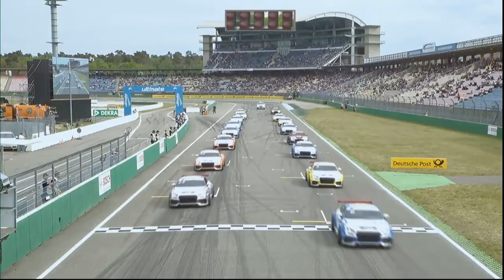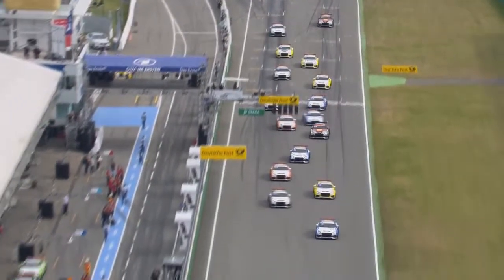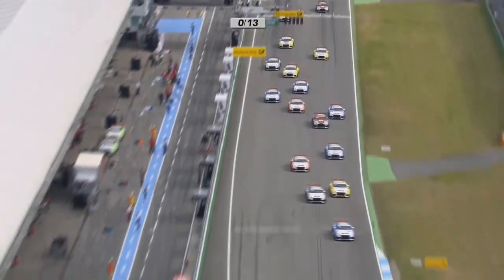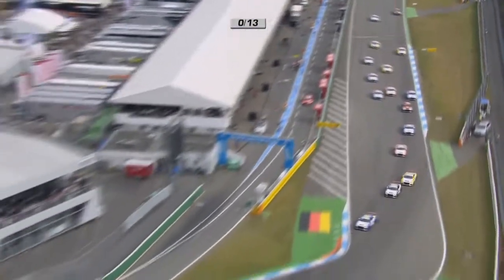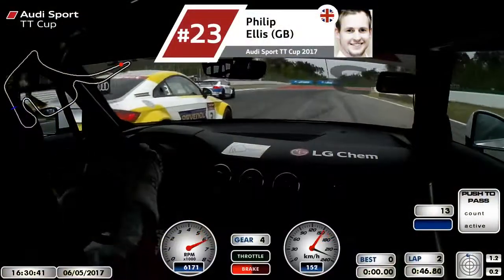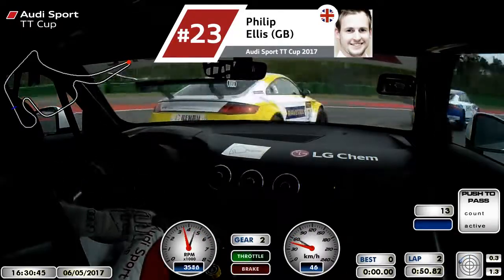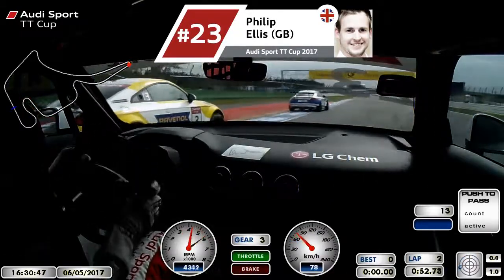The engine note rises. Good start there from the number eight car of Yannick Grant. Good start also from Filip Ellis, although Kasia Rydes is right on the outside of Ellis there. She has got her nose in front, but Filip Ellis, if he's able to defend now — he's not able to do so. Kasia Rydes, even before they got to the hairpin, had gone through into P2.